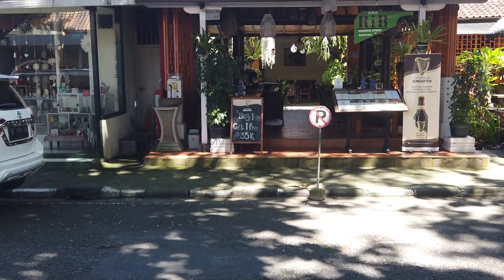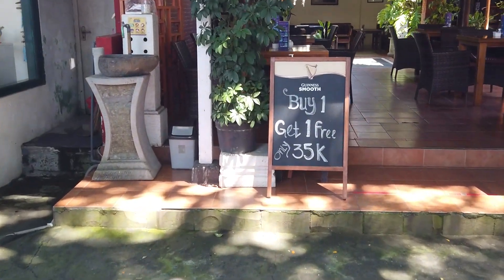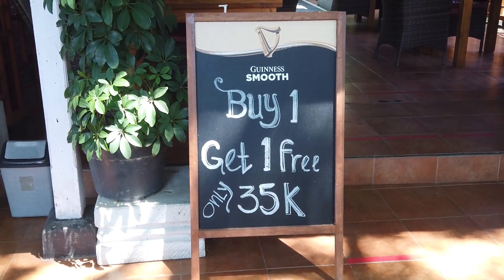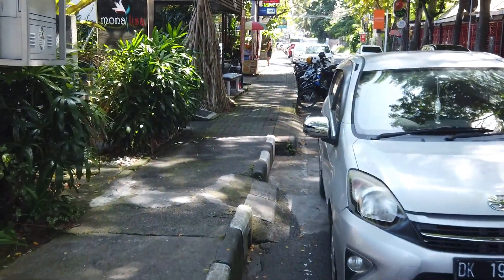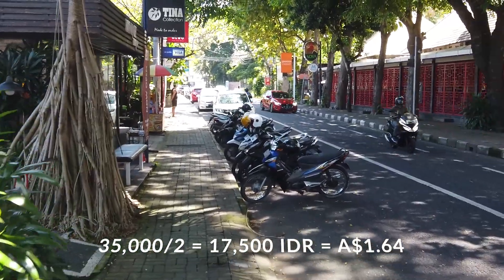That's a good deal — buy one get one free, only 35,000. It doesn't actually say what you get, but I presume it's for a beer. Guinness smooth — buy one get one free for only 35,000. I can't divide 35 by two to work out how much each one costs, but I'm sure it's less than 22,000.